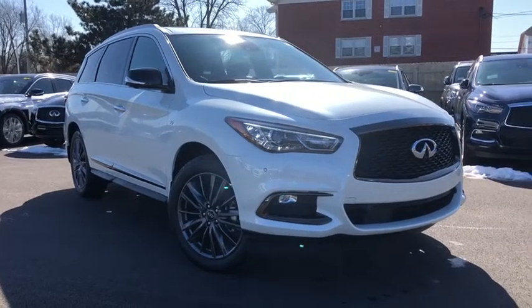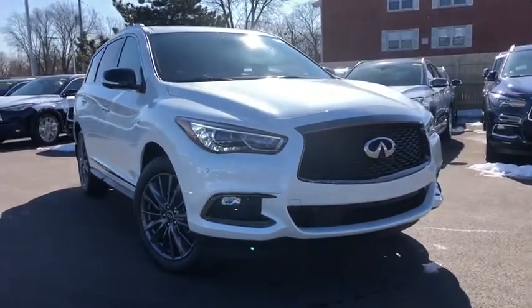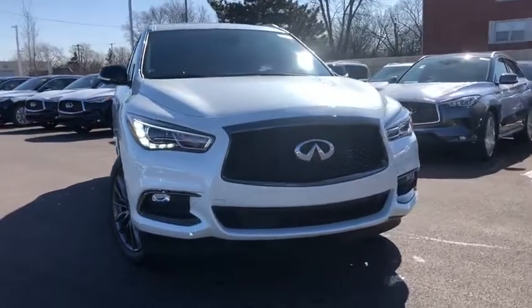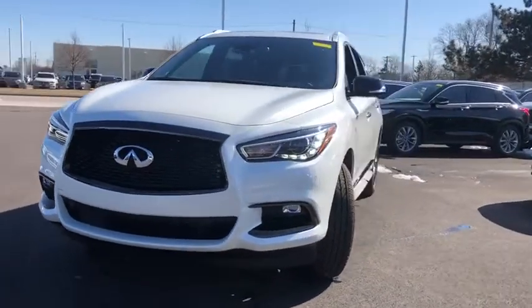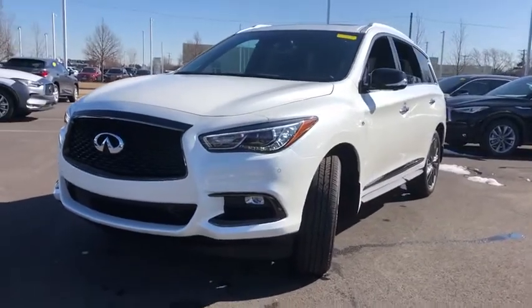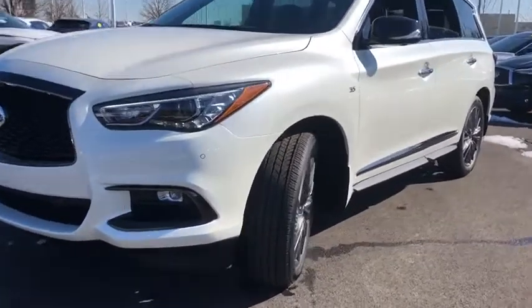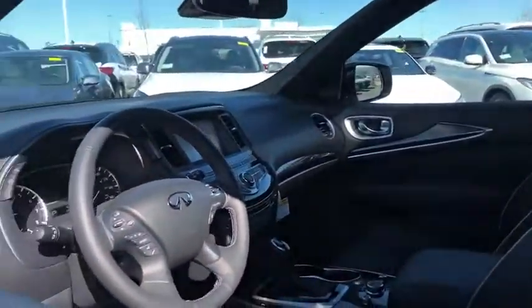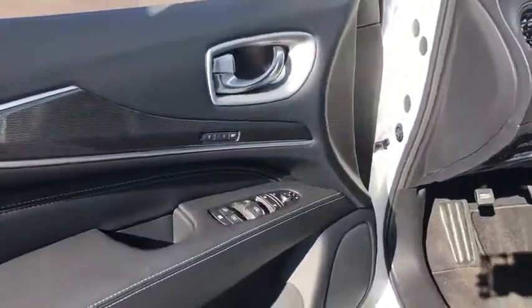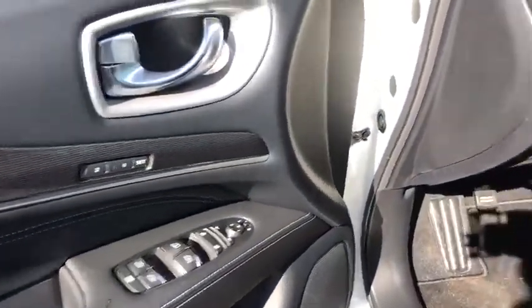We are pleased to show you the 2020 Infiniti QX60. The Infiniti QX60 is the perfect blend of luxury and practicality. This crossover SUV not only provides ample space for passengers and cargo, but also an interior that screams luxury. In addition, the QX60 offers extremely high levels of safety, all with a sleek new design.